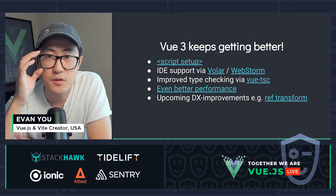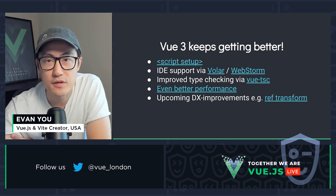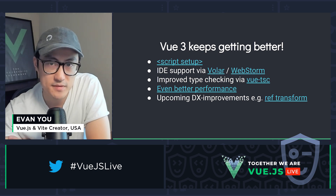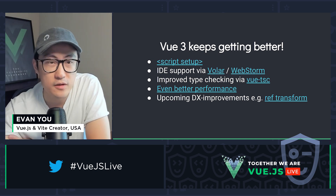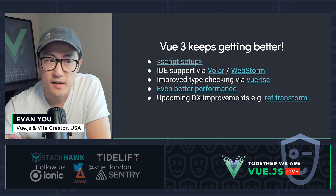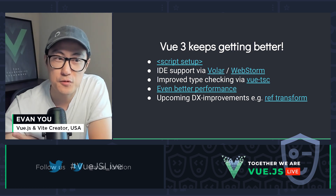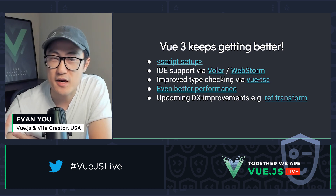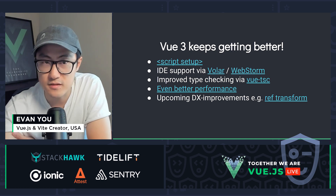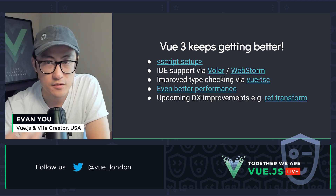In addition to the ecosystem, we also shipped more improvements in Vue itself in 3.2. The most important new feature in 3.2 is script setup, which significantly improved the ergonomics when using Composition API inside single file components. Due to time constraints, I'm not going to show off every single feature in 3.2, but after the talk, check out these slides — there are links to everything I mentioned. We also had an announcement blog post for 3.2, so check that out if you're interested.